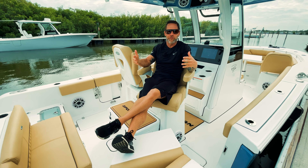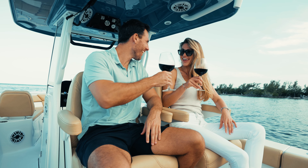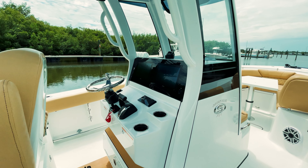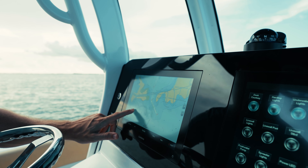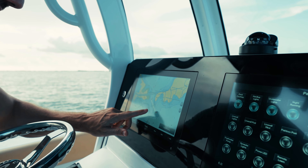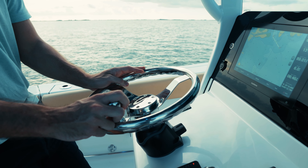Another really cool feature from Sportsman is these flip-around helm chairs, great for the island or fishing. This boat is equipped with twin Garmin machines with Garmin sync, a digital switching system, and an all-clean dash with no switches — a super clean look from Sportsman.